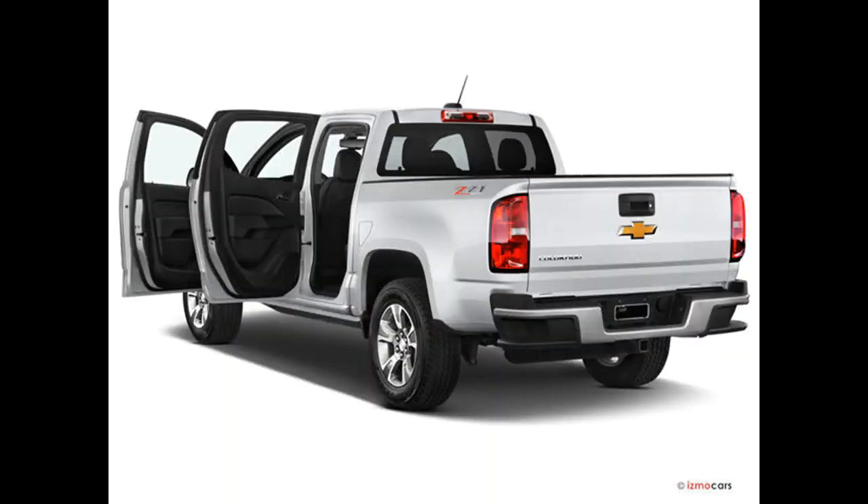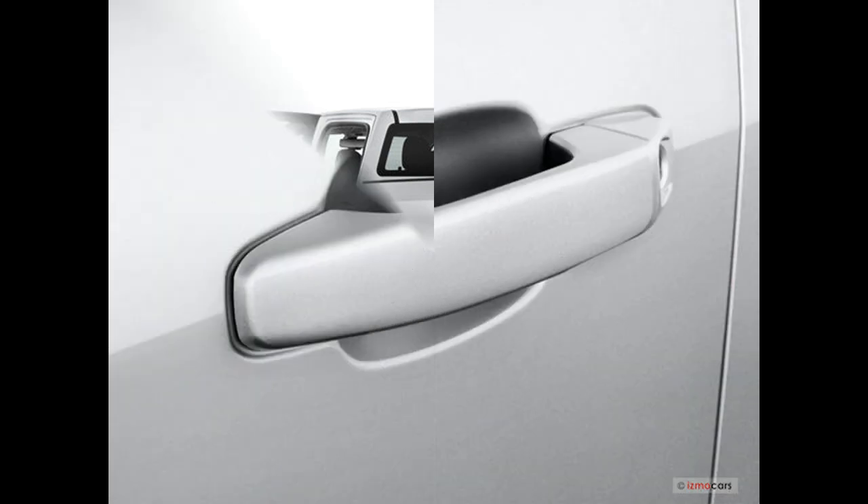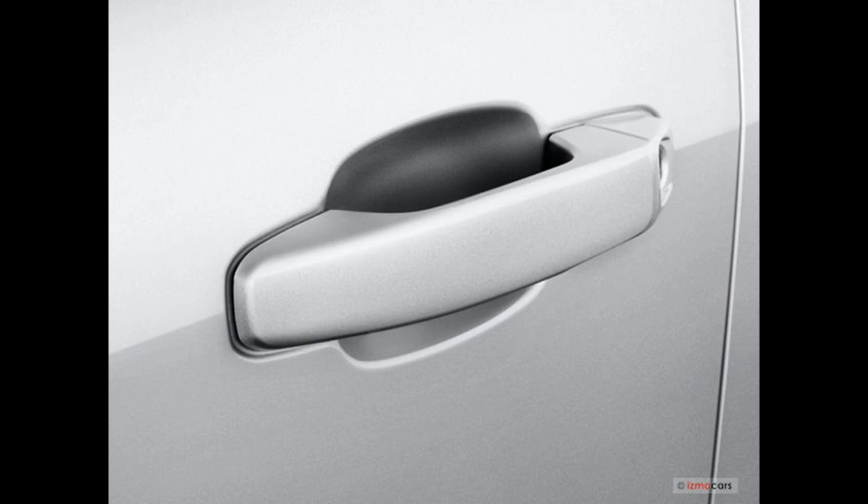However, the lower trims offer little in the way of features. For a truck that's capable and comfortable, you'll need to step up to either the WT trim starting at just over $23,000 or the Lieutenant starting at just under $27,000.